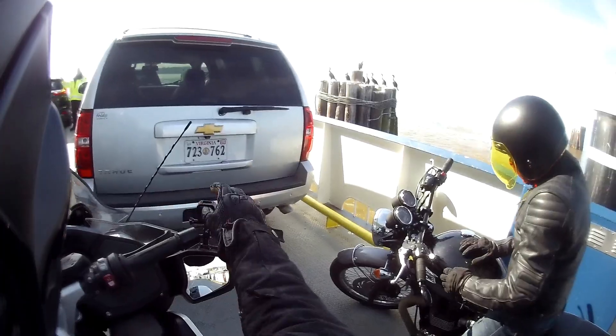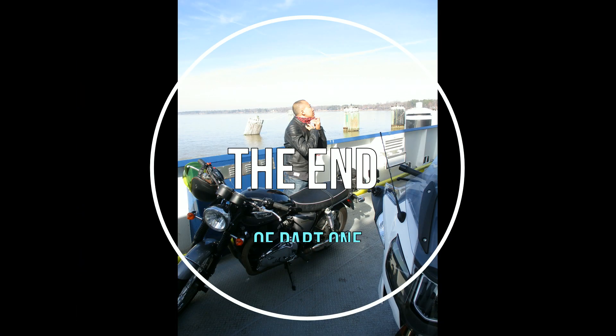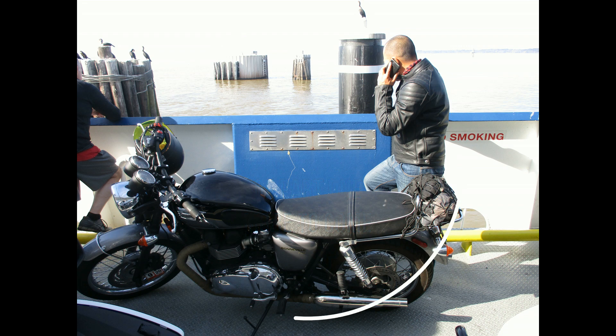And this is where I'm going to end this video for now. The return trip I will do at a later date. Thank you.